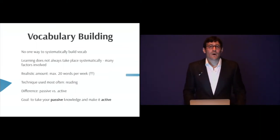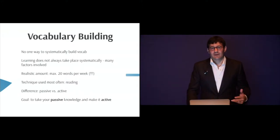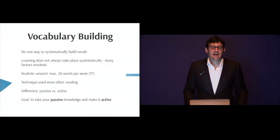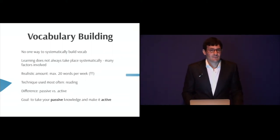There's no one way to systematically build vocabulary. There are different techniques or tricks you can use. What I'm going to show you here are things that I use. I've learned quite a few foreign languages, and these are techniques that have helped me build my vocabulary.